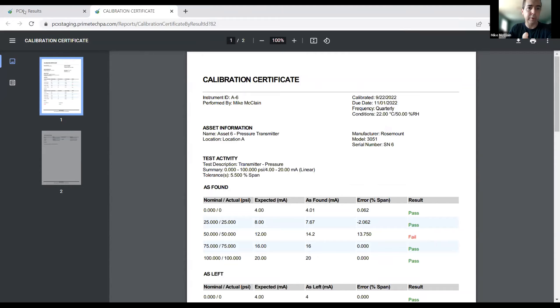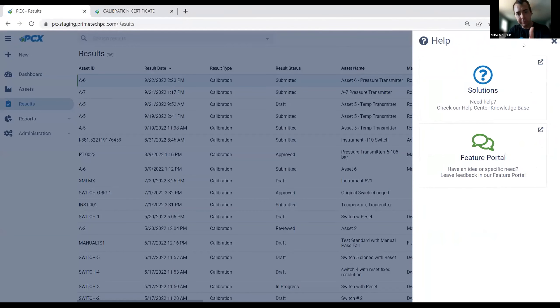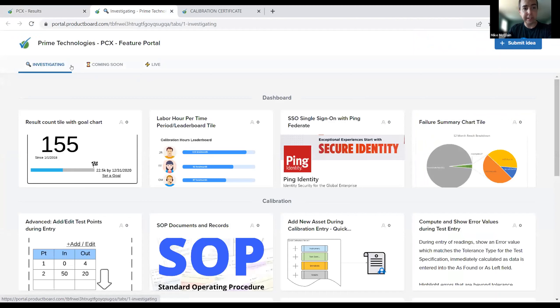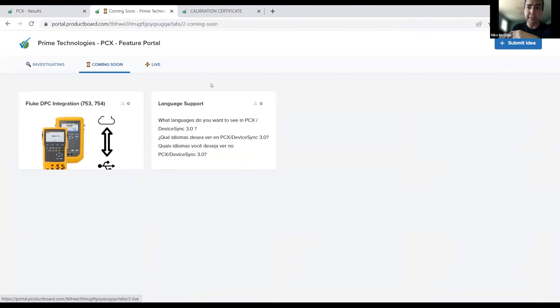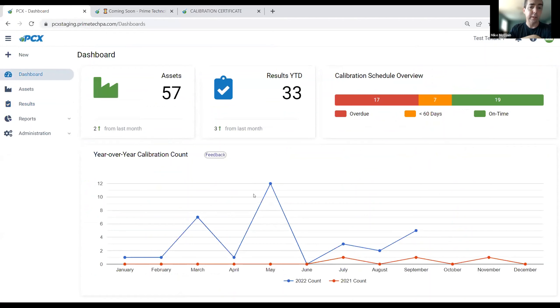That was a nice straightforward approach to the workflow: from the asset, setting up the specs, calibrating it, and generating the certificate. If you ever get stuck in PCX, from the help box you can open a support ticket in our help center or go to our feature portal to see what we're investigating, what we're working on, what's live in the latest release, and submit your own ideas. We really encourage your feedback. Let me stop the share and go back to Ken's slides to talk through a couple more points.